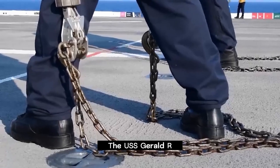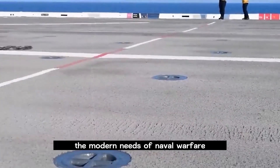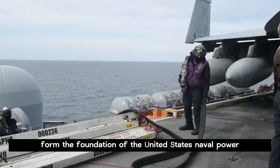The USS Gerald R. Ford is an aircraft carrier designed and built to meet the modern needs of naval warfare. Its advanced technology and enhanced capabilities form the foundation of the United States naval power.